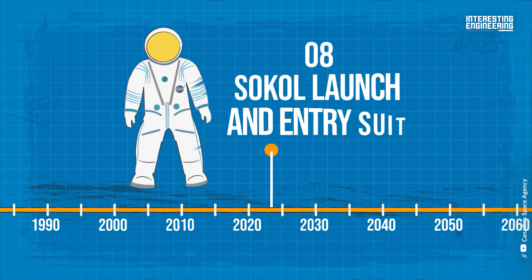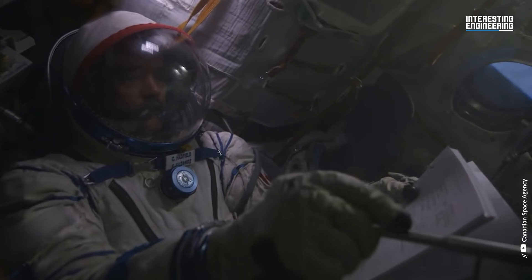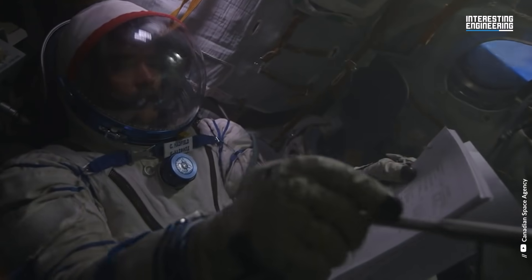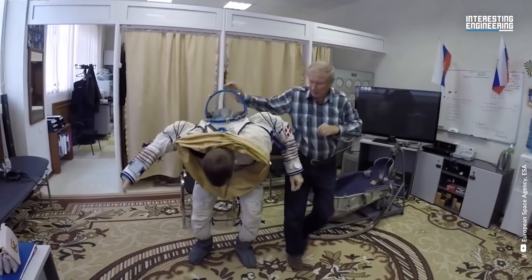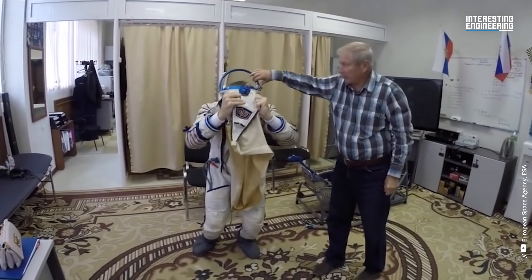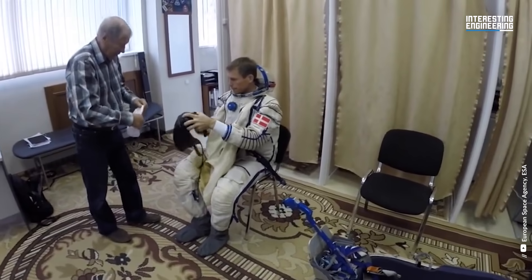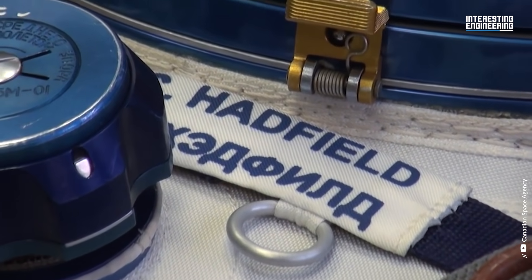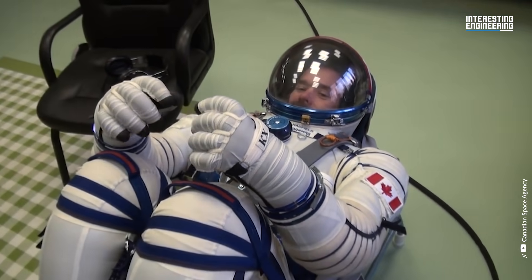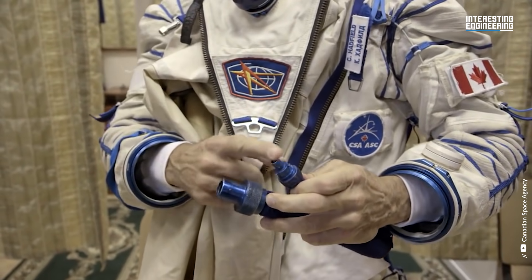Sokol Launch and Entry Suit, present. The Sokol, or Falcon space suit, which you can see many astronauts wearing today, is actually a Russian design. The 22-pound suit, which is used to protect passengers aboard Russia's Soyuz spacecraft, is remarkably similar to the Space Shuttle flight suit. The Sokol was introduced in 1973 to be worn during launch and landing, and is still used today on all flights of the Soyuz spacecraft.